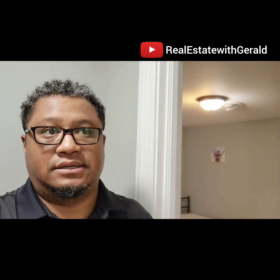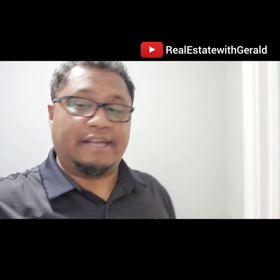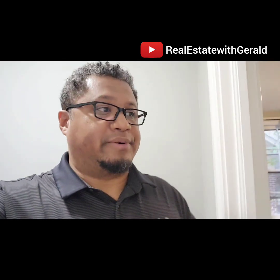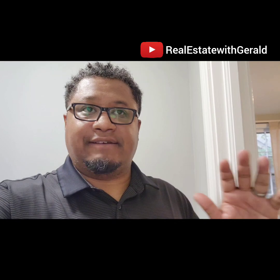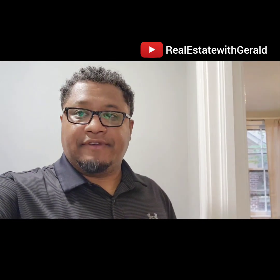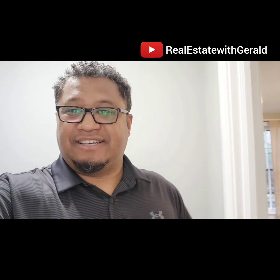And that's pretty much it, guys. This is our latest rental property here in Rocky Mount. We're going to do another rent-by-room arrangement — this house is going to have six bedrooms with three full baths. Let me know if you guys have any questions and I'll talk to you guys later. Bye.